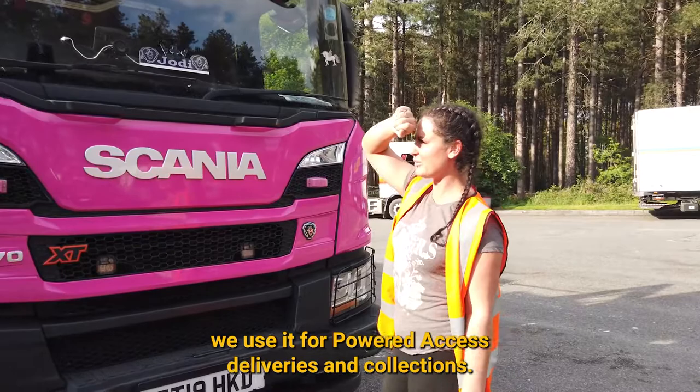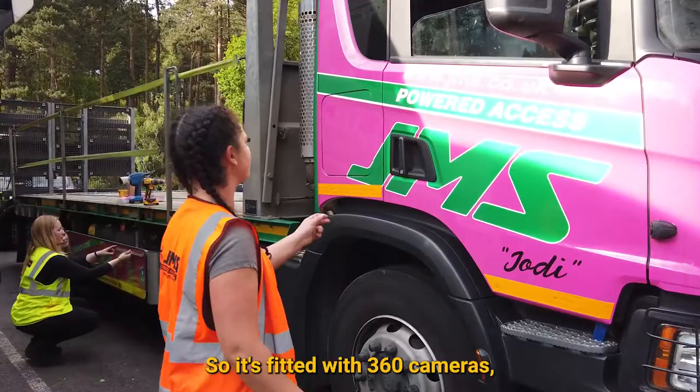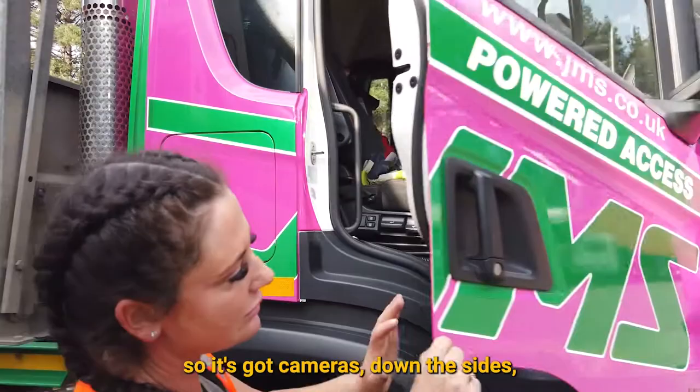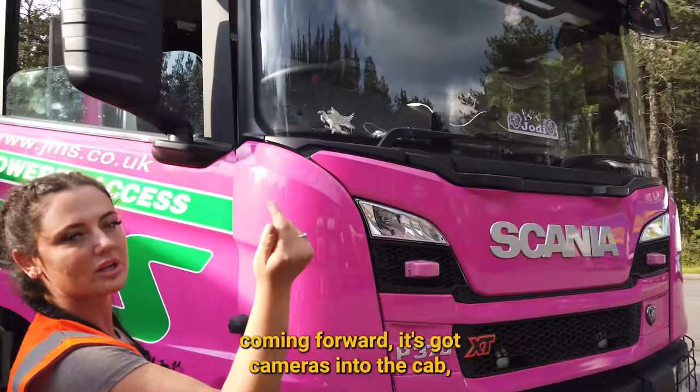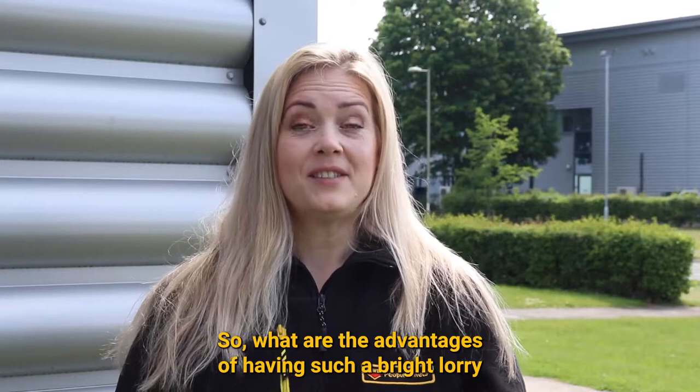It's a 32-ton beam cab — we use it for powered access deliveries and connections. I've had this one since November. It's fitted with 360 cameras, so it's got cameras down the sides, cameras up front and forward, cameras into the cab, and a camera down the other side.